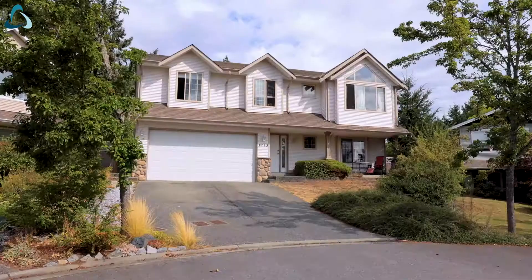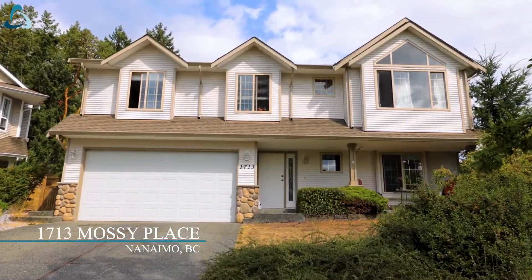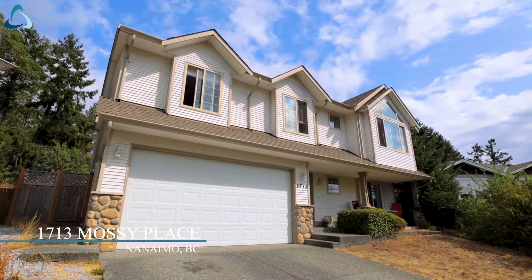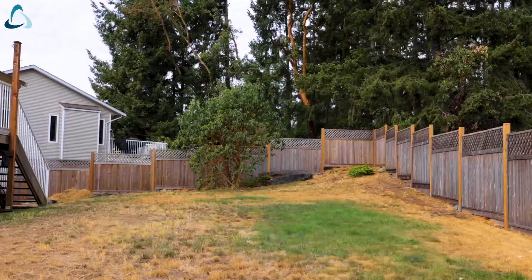Hello, I'm Joan Miller with the Miller Real Estate team at RE-MAX of Nanaimo. Welcome to 1713 Mossy Place, located in highly desirable Chase River. This location has all kinds of shopping, schools, and is much beloved by the people who live here.